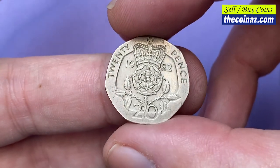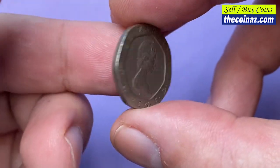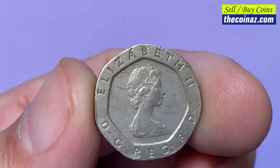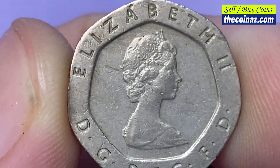Circulated copper nickel coin with a weight of 5 grams and diameter of 21 millimeters. The shape is an equilateral curve heptagon — putting it simply, seven-sided.